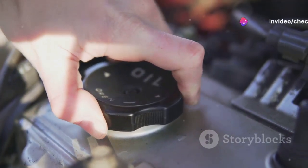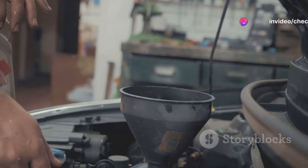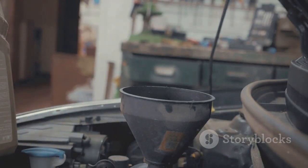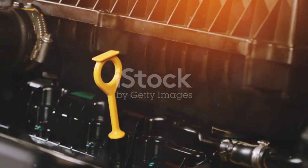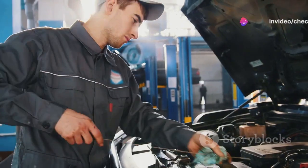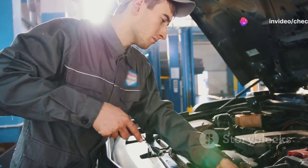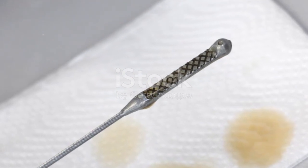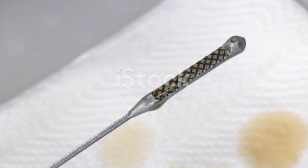Now let's get into the nitty-gritty. The Autool AS503 analyzes the breakdown and contamination level of your car's oil. Just plug it into your engine oil and within seconds you get a reading. It shows if your oil is good, borderline, or needs an immediate change. This means no more guesswork or unnecessary oil changes, saving you time and money.